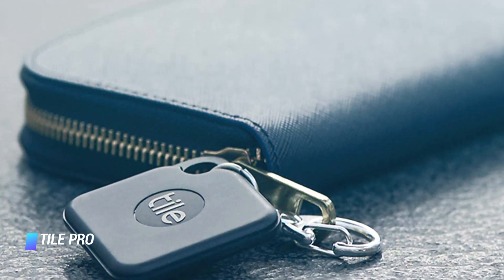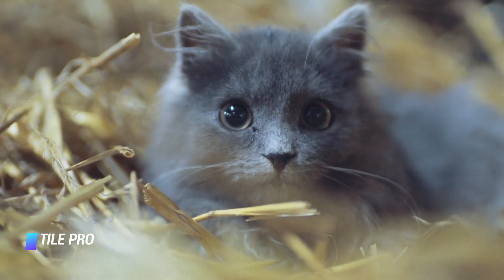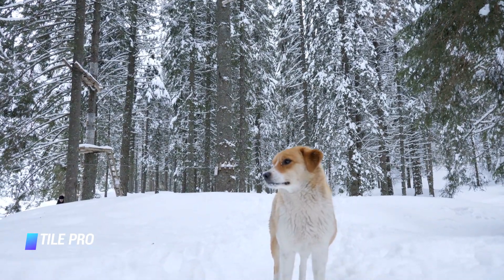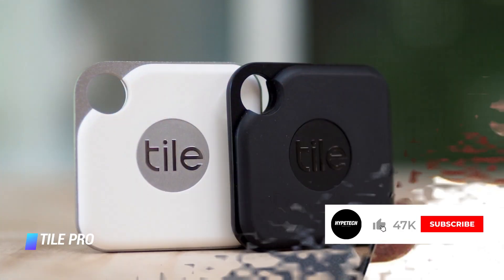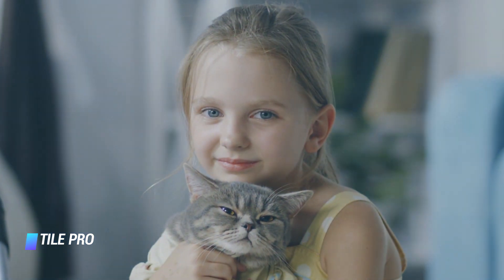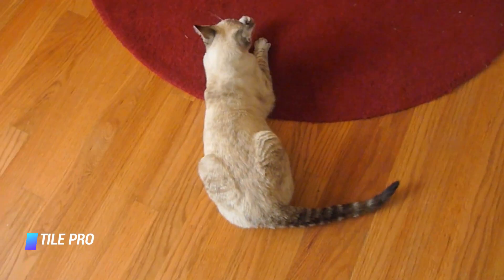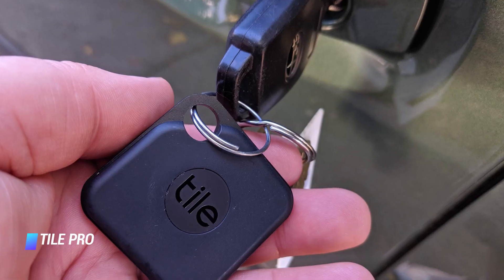Coming in at number 4, the Tile Pro tracker has a replaceable battery and Bluetooth connectivity with a range of 400 feet. It can track your pet and set its location only if it comes within range of another Tile user. Lightweight and water resistant, the Tile is a solid option for pets who aren't in the habit of straying too far away. The Tile Pro trackers are easy to set up — all you need is a mobile app and a Tile account. The company introduced an optional $3 per month subscription service which includes extended warranty and free battery replacements. So if you're looking for an affordable way to track your pet, the Tile Pro is a good option, though it doesn't use GPS so range is limited.